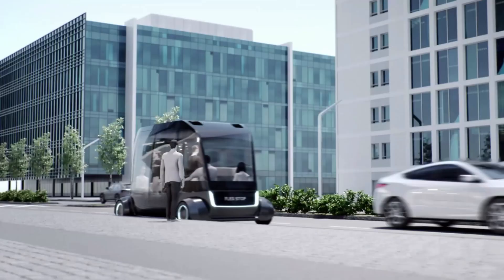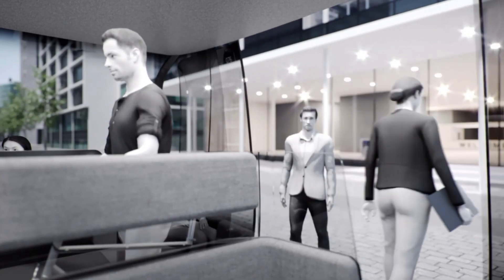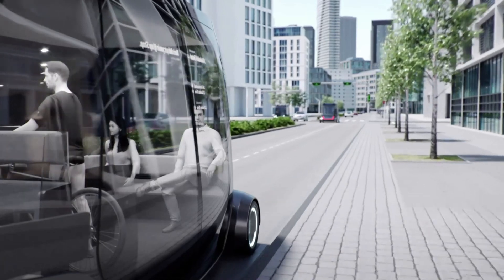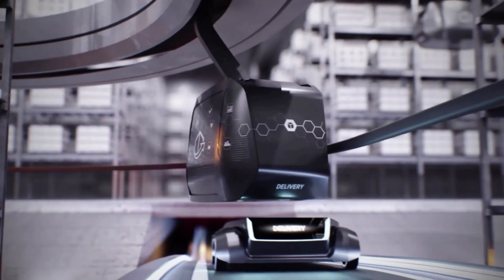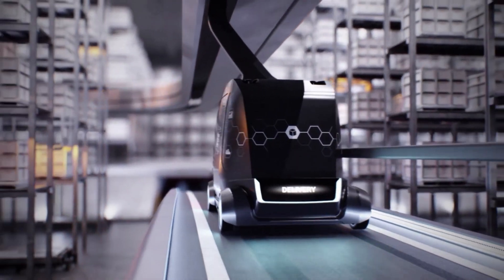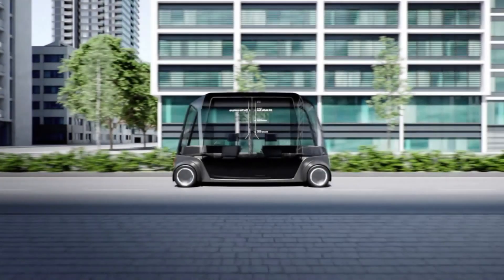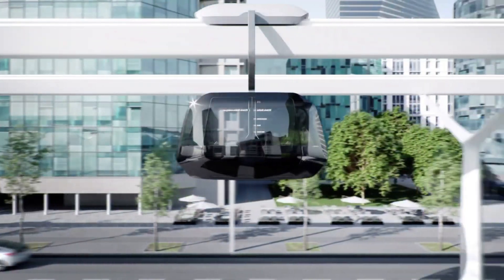Additional features include biometric sensors monitoring occupants' vital signs and adjusting the environment for optimal comfort. Advanced air purification systems maintain a healthy cabin environment, while AI-driven predictive maintenance ensures optimal vehicle performance. The Future Concept Urban Vehicle showcases a harmonious blend of technology, sustainability, and innovation, transforming the urban mobility landscape.